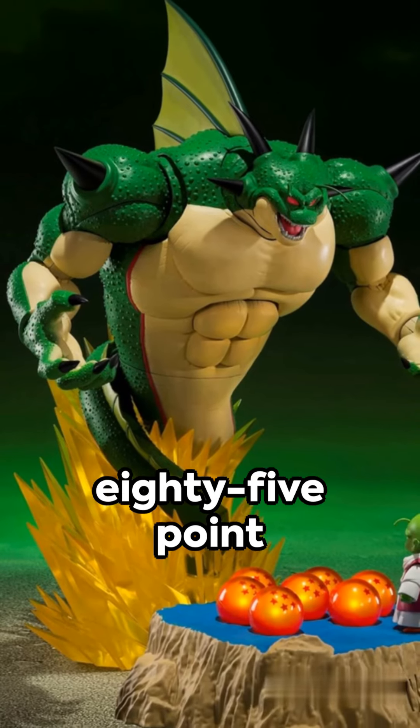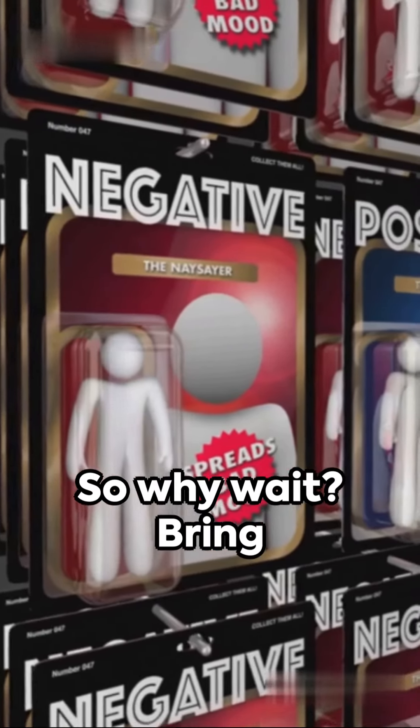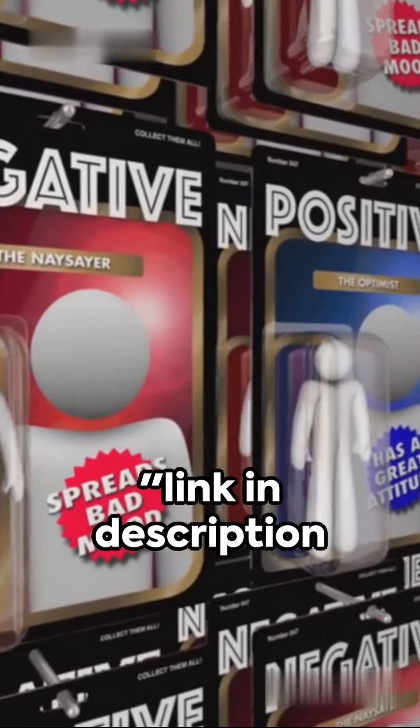Available now for $285.84 with potential savings of 5%. So why wait? Bring home the magic of Dragon Ball Z today. Link in description.